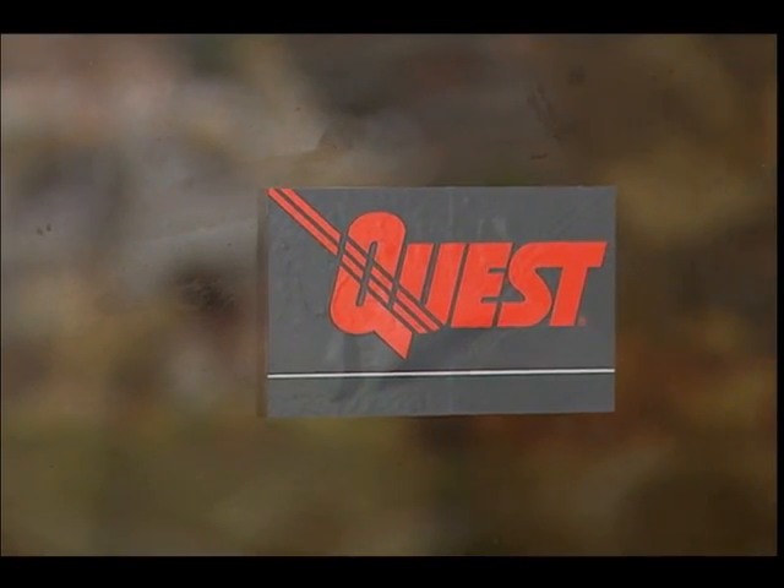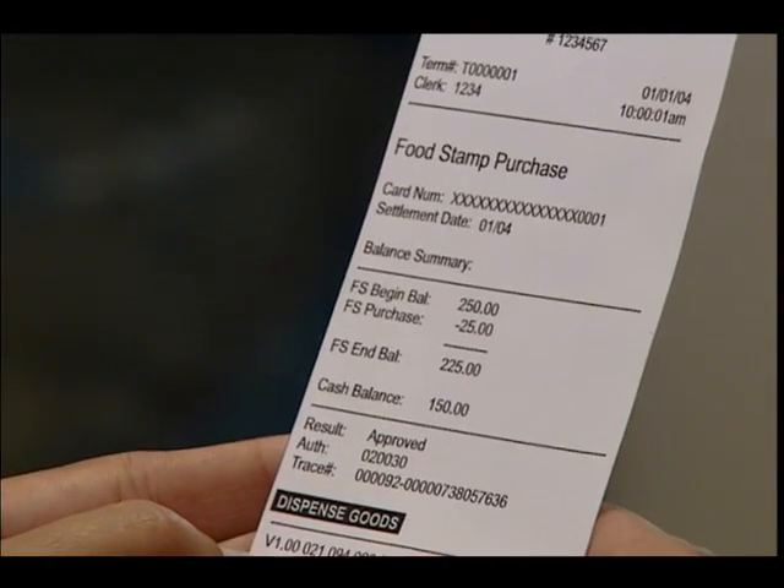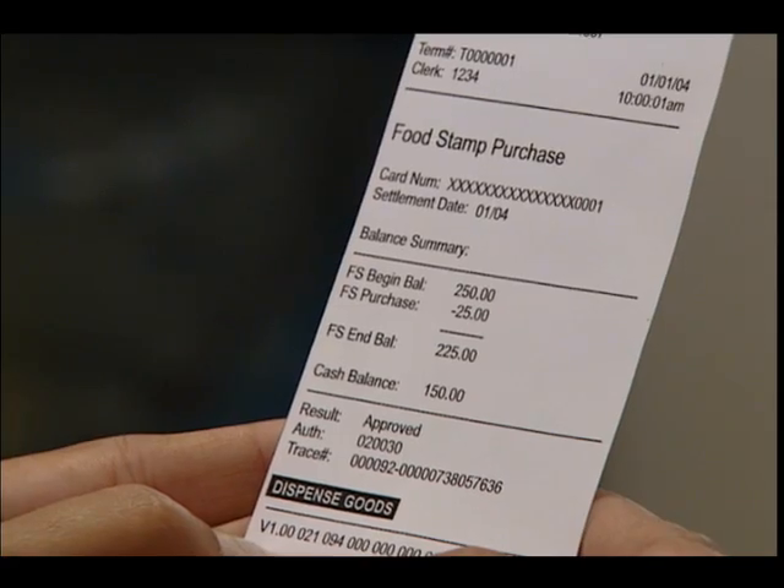The Virginia EBT card is a safe and easy way to get and use your food stamp benefits. It's safe — you can't use your card without a personal identification number called a PIN. And it's easy — you can use it anywhere you see the Quest logo, and every time you use your card, you get a receipt showing the amount of benefits left in your account.